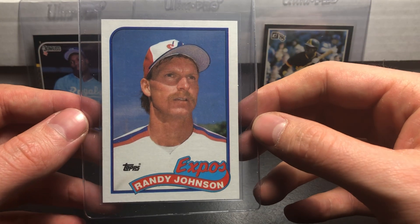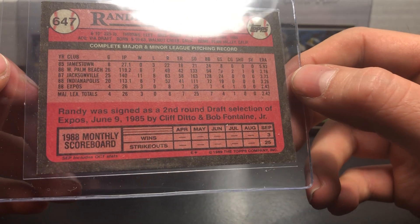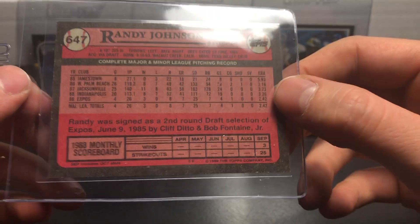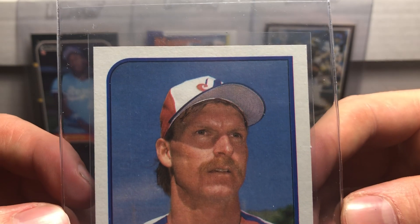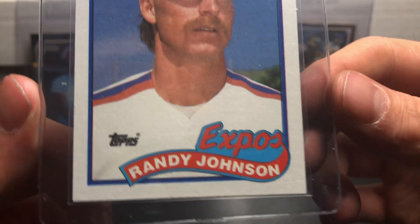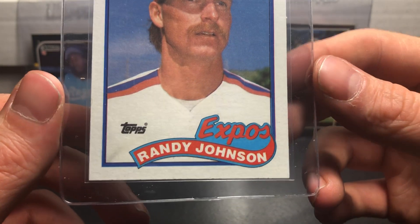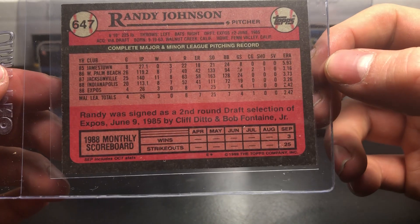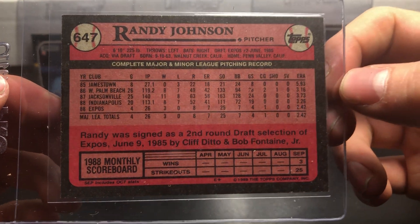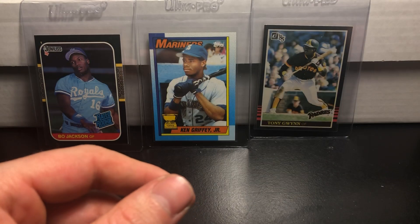This Randy Johnson is from 1989 Topps. This thing is in really good shape — I really don't see anything wrong with it. That white spot is also on the case. I think this card is going to come back a 10. I would hope so — I don't see anything wrong with the corners or the back, so that's in really good shape.